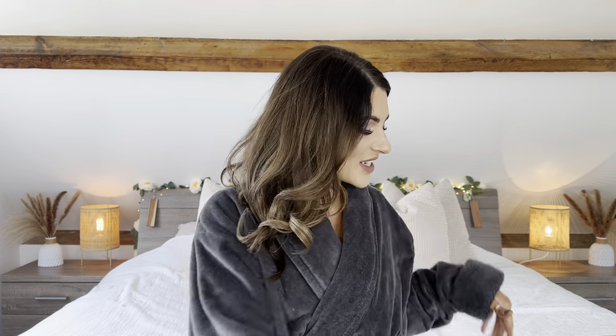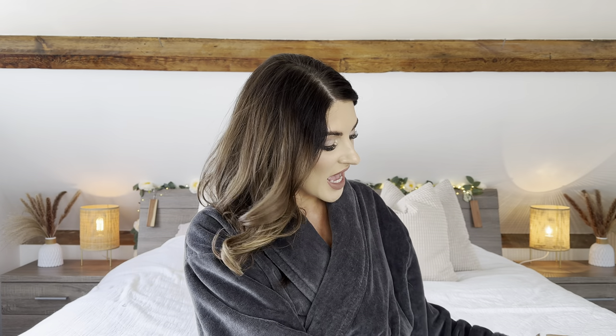Hi everybody and welcome back to my channel, or hi and hello if you are new here. Thank you for joining me for today's video. Today's video is going to be another auction finds video. I'm really excited about this one. I have a bunch of high-end makeup that I bought at auction for significantly reduced prices and I have a lot of good things in here.